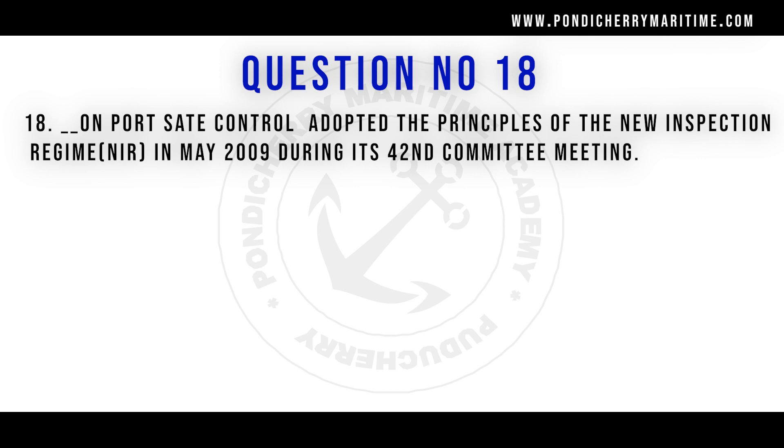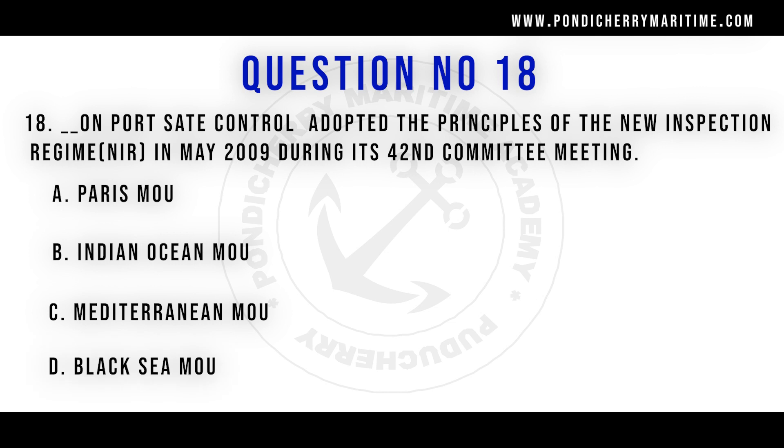Question number 18: Which port state control body adopted the principle of New Inspection Regime (NIR) in May 2009 during its 42nd committee meeting? Options are Paris MOU, Indian Ocean MOU, Mediterranean MOU, and Black Sea MOU. The right answer is Paris MOU, which requires ships visiting their ports to have a ship profile so that ships can be inspected based on their condition.